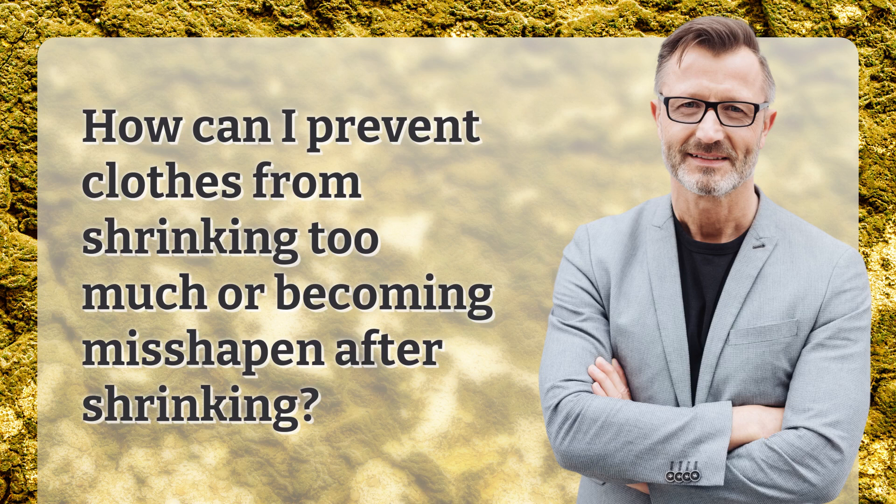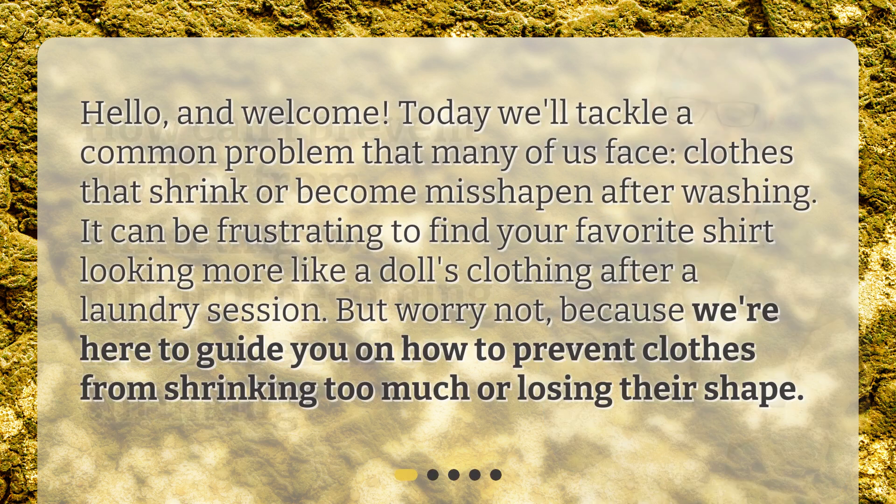How can I prevent clothes from shrinking too much or becoming misshapen after shrinking? Hello and welcome. Today we'll tackle a common problem that many of us face: clothes that shrink or become misshapen after washing. It can be frustrating to find your favorite shirt looking more like a doll's clothing after a laundry session. But worry not, because we're here to guide you on how to prevent clothes from shrinking too much or losing their shape.